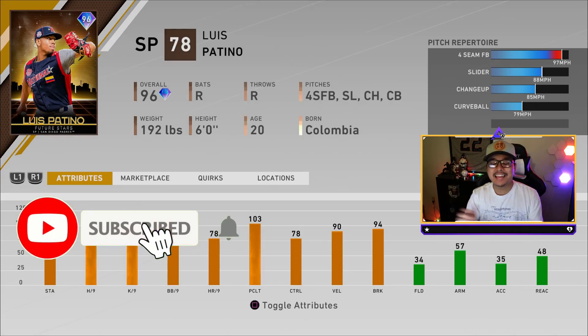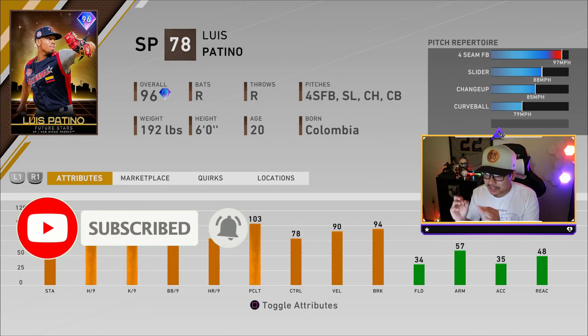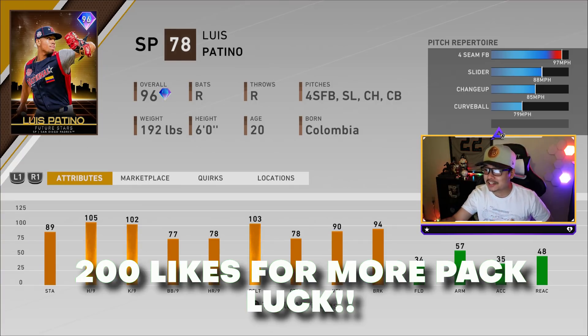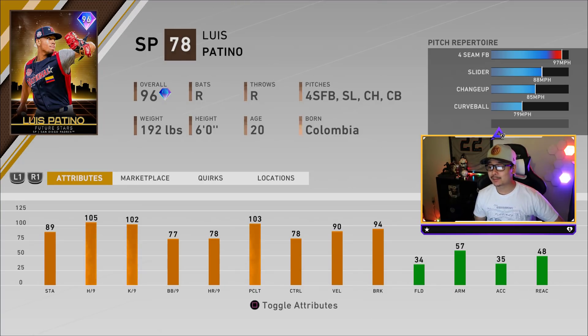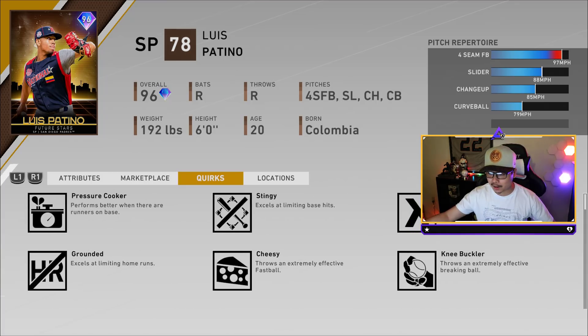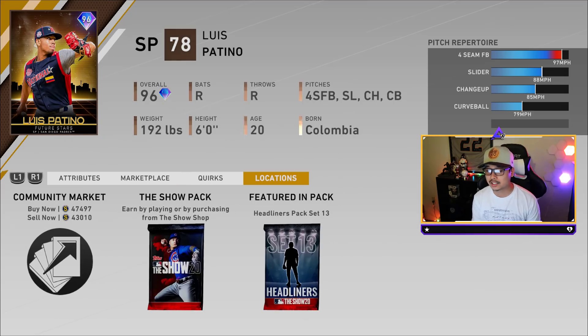The diamonds we're starting to get in the headliners is getting spicy — 96 overall diamond Louise Patino: four-seamer, slider, changeup, curveball with 105 hits per nine, 109 K's per nine, 90 velocity, and 94 break. Currently in the marketplace he's about 45,000 stubs. He's got pressure cooker, stingy, untouchable, knee buckler, cheesy, grounded, and illusionist.